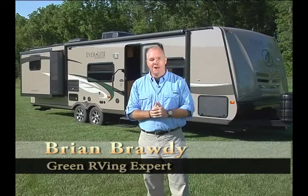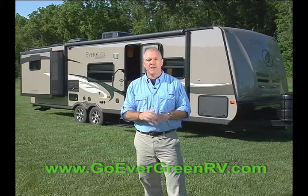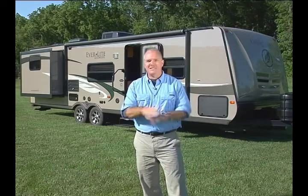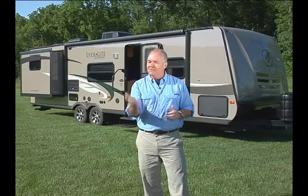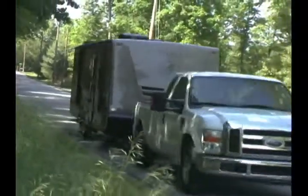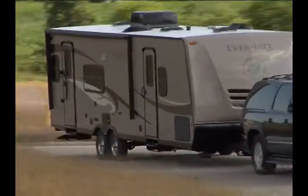Welcome to beautiful Middlebury, Indiana, and the home of Evergreen Recreational Vehicles and their full line of Everlite trailers. I'm Brian Brody. Stick around. We're going to see the ins and outs of one of the most eco-friendly and family-friendly trailers you've come across in quite some time. The vision of Evergreen is to produce an eco-friendly, longer-lasting camper that is fully equipped, yet significantly lighter, to be more fuel efficient.